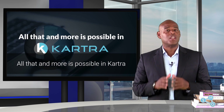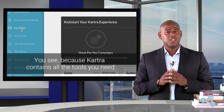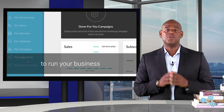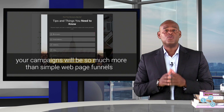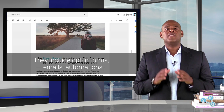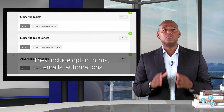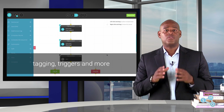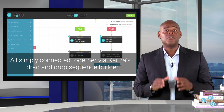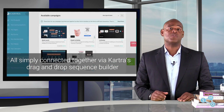All that and more is possible in Cartra. Because Cartra contains all the tools you need to run your business, your campaigns will be so much more than simple webpage funnels. They include opt-in forms, emails, automations, taggings, triggers, and more — all simply connected together via Cartra's drag and drop sequence builder.